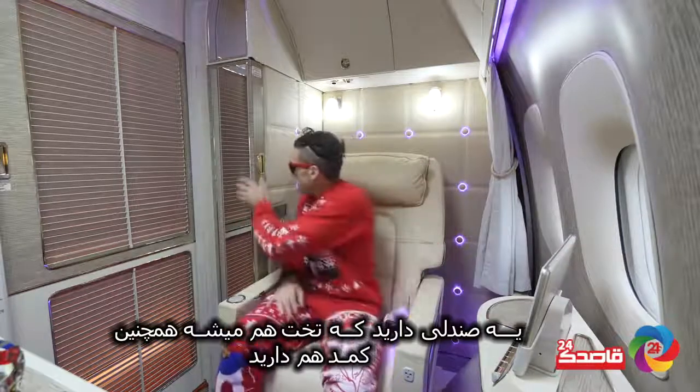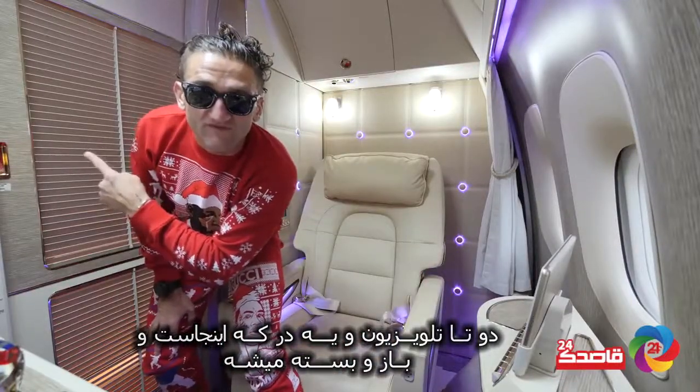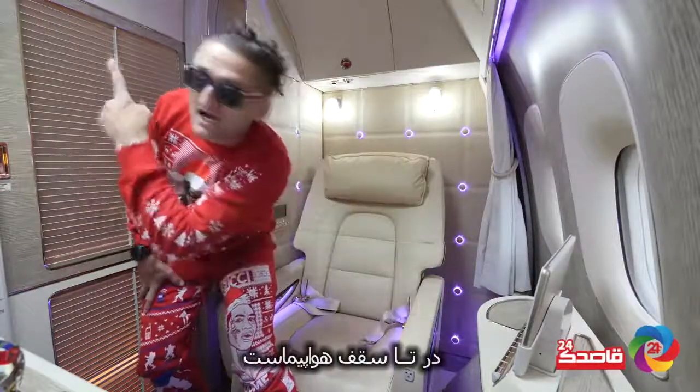You've got your seat, which is also a bed. You've got closets, two TVs, and a door here that opens and closes — it goes all the way to the top.